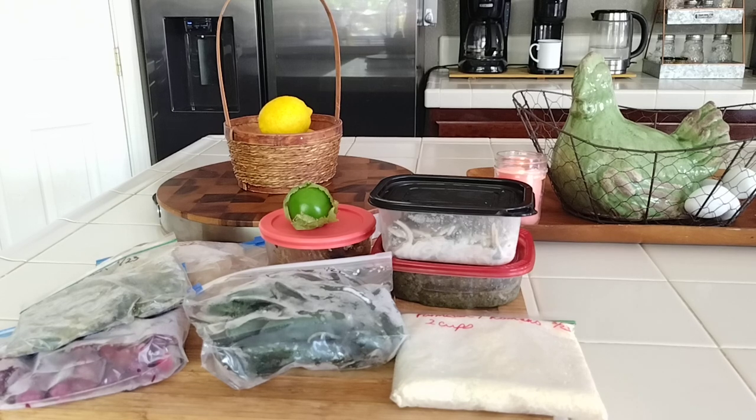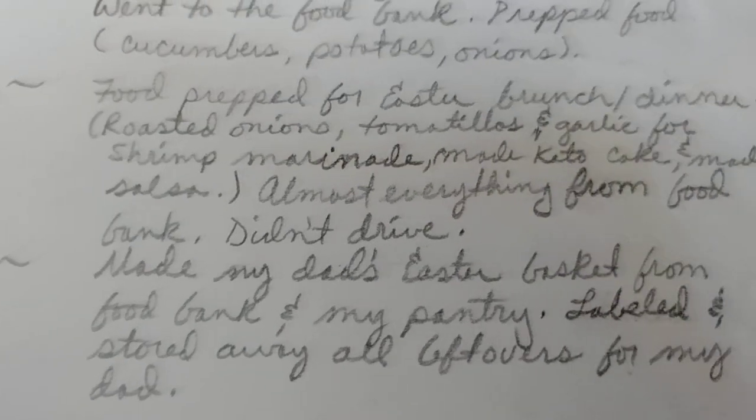For Sunday, I did have to drive, but I made my dad's Easter basket that Sunday morning — he loved it. I also made pickles on Saturday which I forgot to mention — two jars. I gave one to him and he loved it, and gave the other to a neighbor. Sunday I also labeled and stored away all the Easter leftovers for my dad.